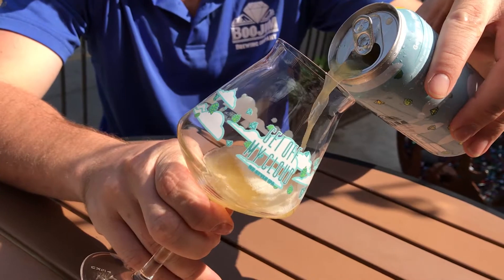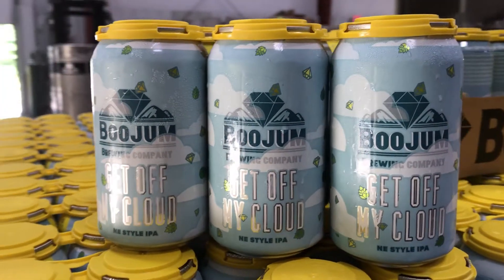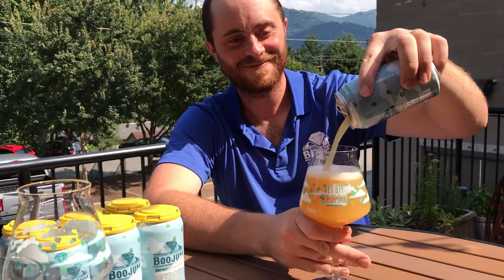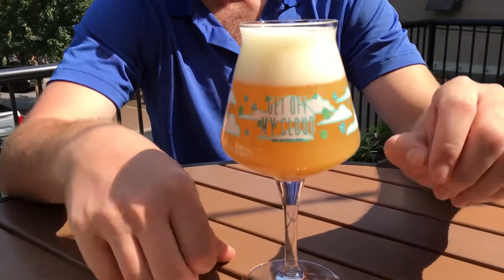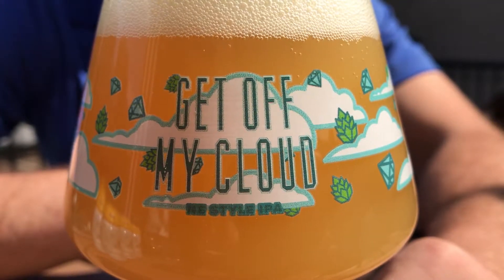New England IPA — so it's basically a style of IPA, but it's very hoppy, not necessarily bitter. It's kind of got a pillowy mouthfeel, a lot of wheat and oats in it, and we also use lactose, which kind of sweetens it up a little bit.